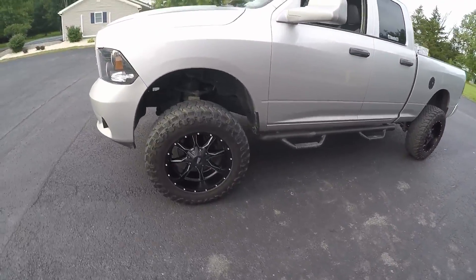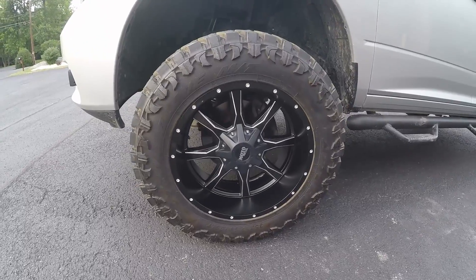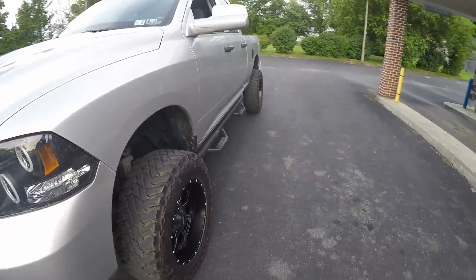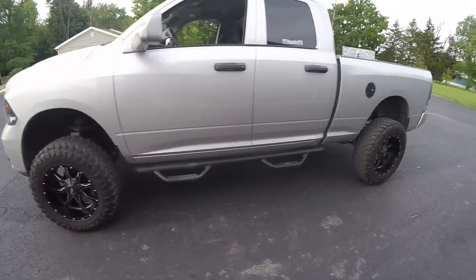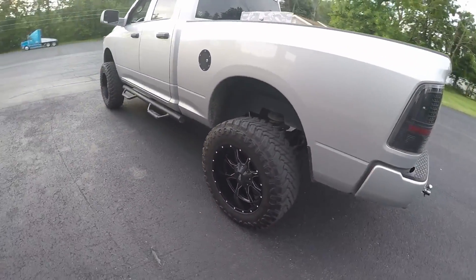If some of you are wondering what these are, these are a Moto Metal 970, negative 24 offset. I did leave the spacers on there, so it still has a good amount of stance — a little bit more with it being a negative 24 versus the negative 12.